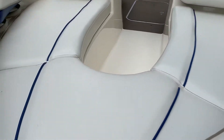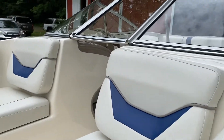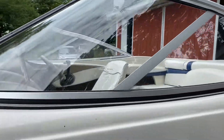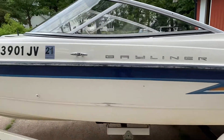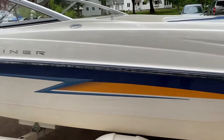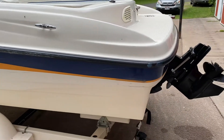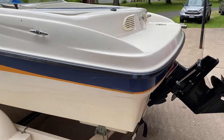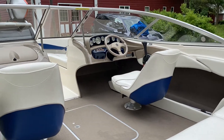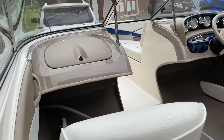This boat was immaculately kept, cleaned after every time it was used. Really all the nuts and bolts are there — perfect functioning condition. That interior condition is just exactly what you'd want it to be in a boat this age.